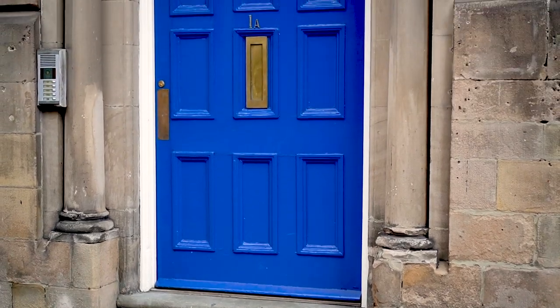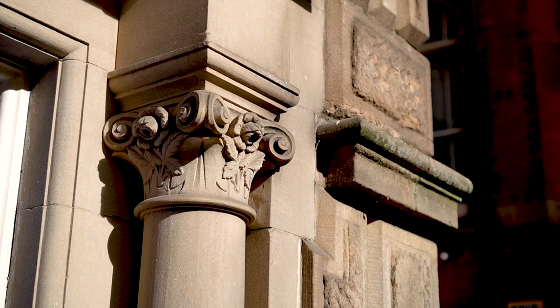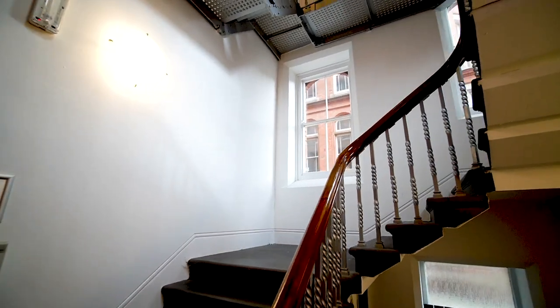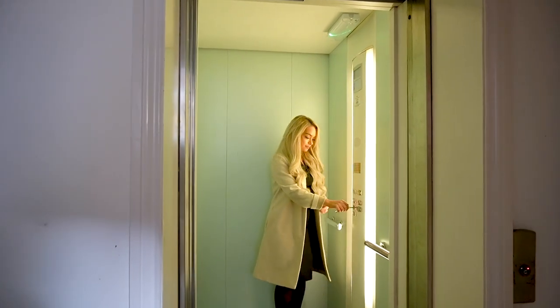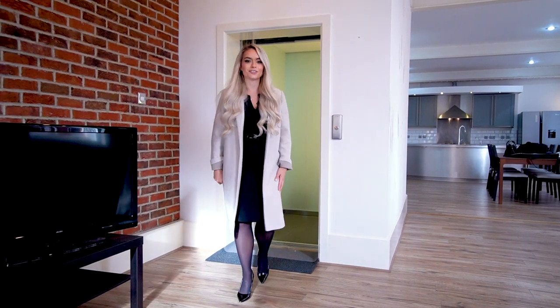The building has maintained many of its original features, like the pillars outside the front door. One of my favourite things about this apartment is that you have a lift that opens up right into your living room.